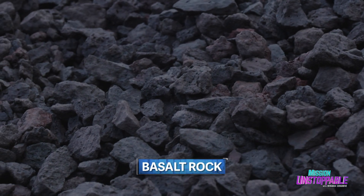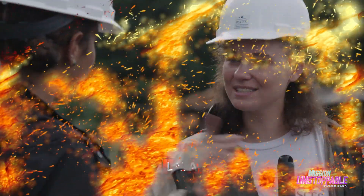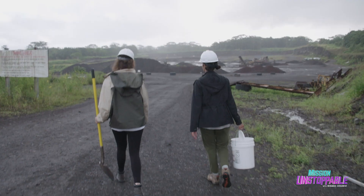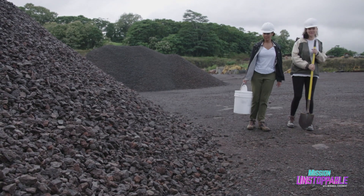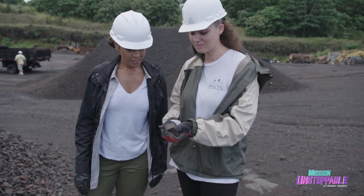Basalt is what you would think of as lava. Today we are going to collect some rocks down at the quarry, crush them, and I'll show you how I turn them into construction materials. This quarry is full of volcanic rock, like basalt or scoria. So this is the actual basalt pile that we'll be digging from today, and this is the scoria.